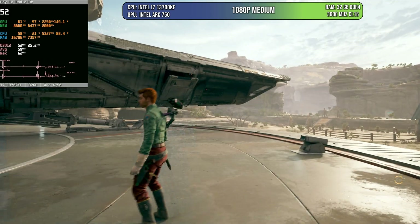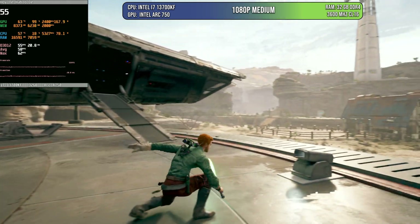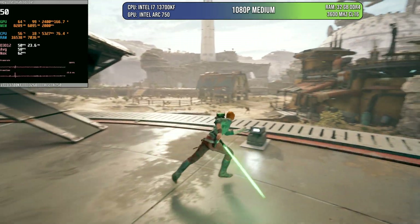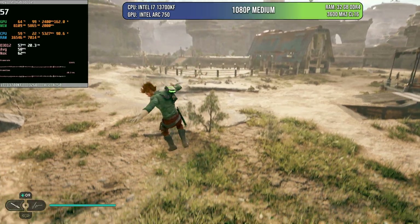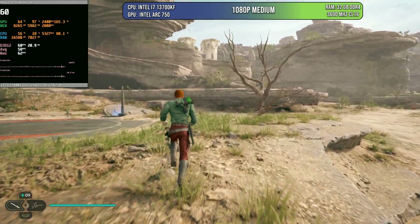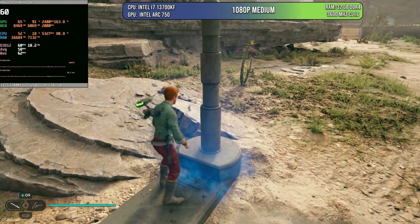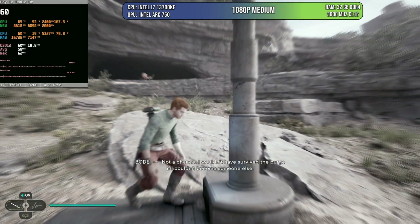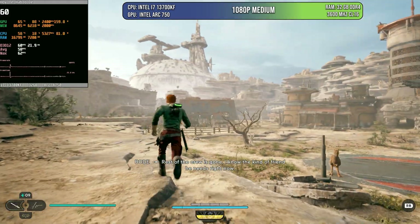When we come to Jedi Survivor — also an older game — the reason I'm testing it is because it's a game that even today is not very well optimized. Using 1080p native medium, the game is running close to 60 FPS at all times. It can go as low as 50 sometimes, but it runs quite well all things considered. This is a game that's hard to run at 60 because it's poorly optimized and uses all CPU cores, but the results are decent enough.